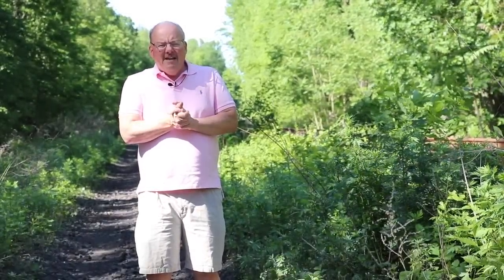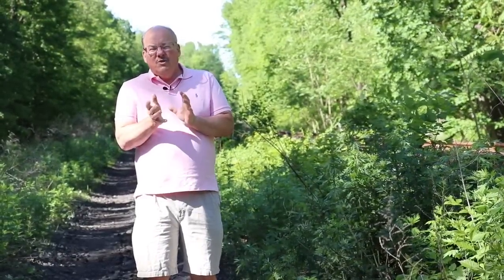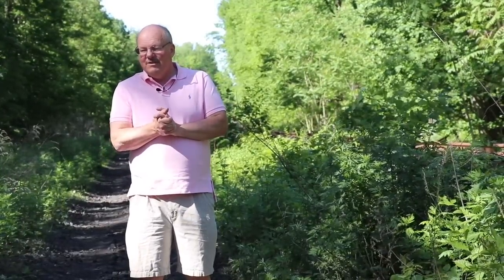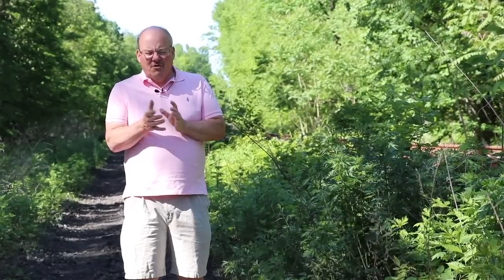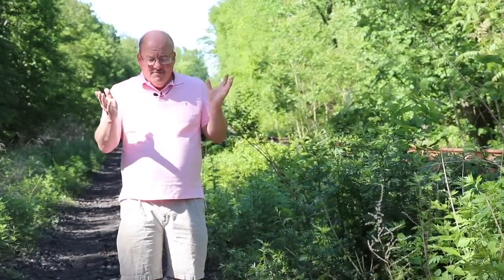So that is Roseville Siding. Our next stop will be Greendell, which was actually the most complicated siding because it had a tower that, when in operation, could control the switches and the sidings — which later became electronically controlled. Our next stop: Greendell.